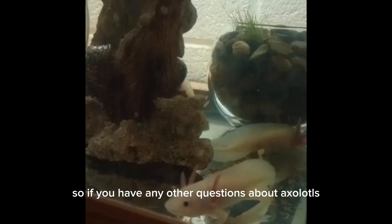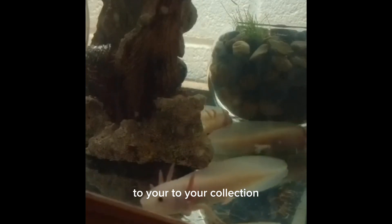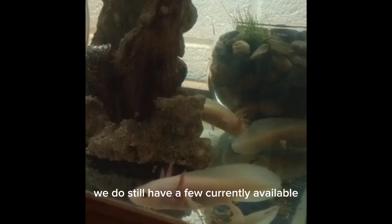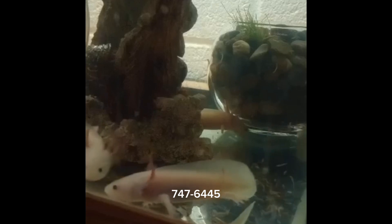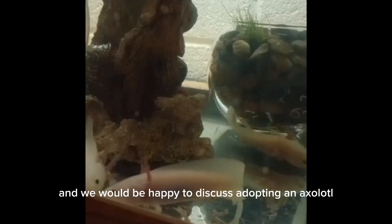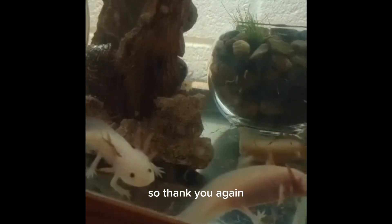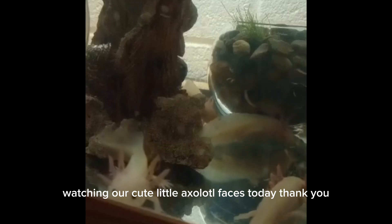If you have any other questions about axolotls, or you think you're ready for the commitment and want to add one of these adorable little guys to your family, we do still have a few currently available. Feel free to send us a text message to 808-747-6445 and we would be happy to discuss adopting an axolotl into your family. Thank you again everybody for your support, and hope you enjoyed watching our cute little axolotl faces today!